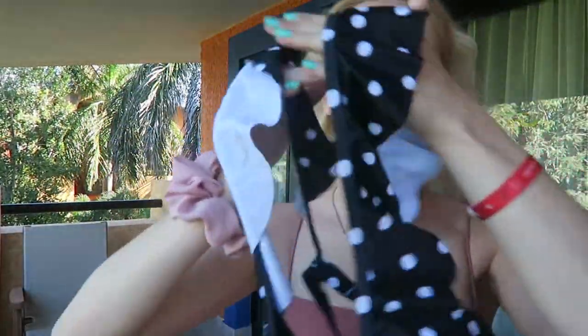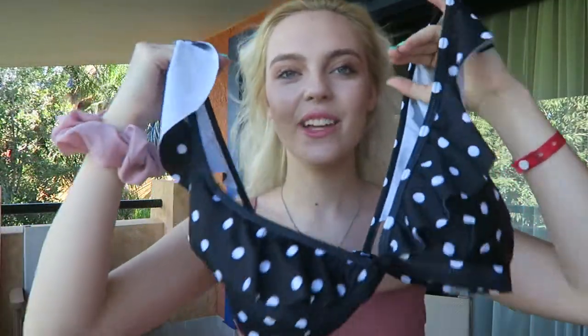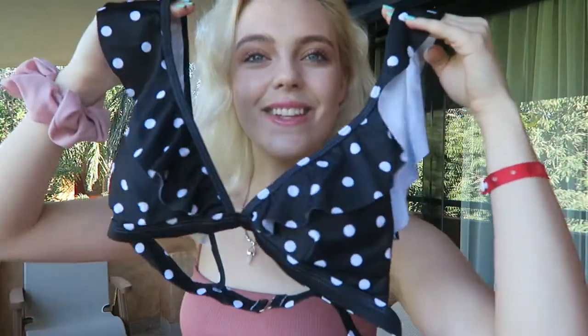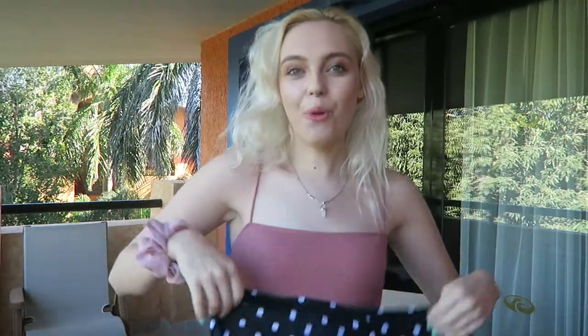Here's this little polka dot black bikini — it has little sleeves on the top, which I think is adorable. It is so cute. It's really like a 50s style and I love that — it's super cute. There are also high-waisted bottoms to go with it, so it's like the full 50s look — it's adorable.